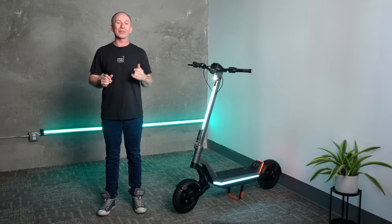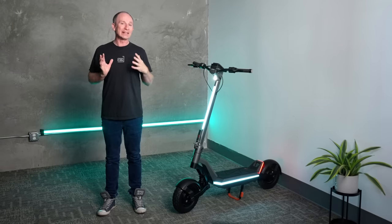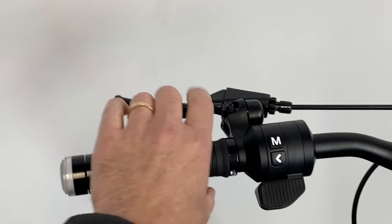The button marked M on the left side is the horn, and the sound caught us by surprise during the unboxing — this horn is loud. You'll be able to select different pre-recorded sounds in the app, but you won't be able to upload just anything. We've heard that the beta testers may get to pick which sounds end up on the final product. There's also a bell near the brake lever, which is handy for politely interacting with bicycles and pedestrians.